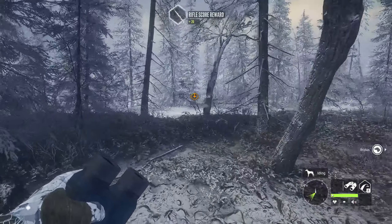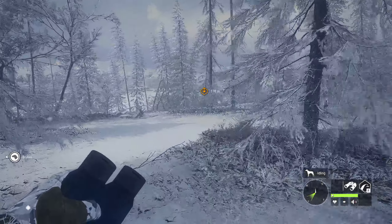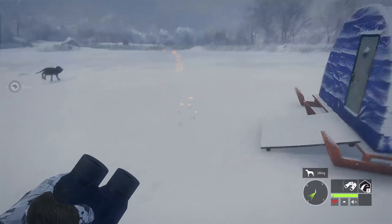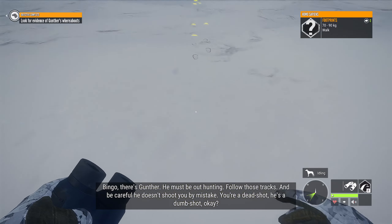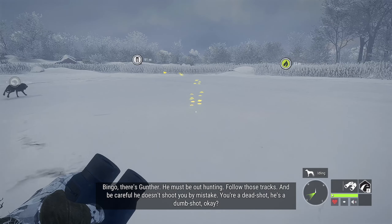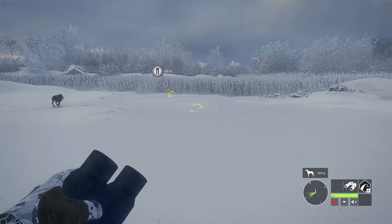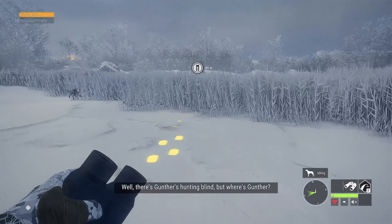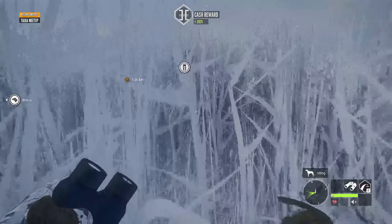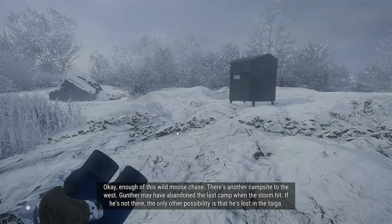If you missed the last episode, some guy came out here without the experience he needed and ended up having some issues and now he's missing, so we've got to go find him. I have to say that one of my favorite things I've seen so far is when you check out these tracks, it says Homo Sapiens. I'm not sure how far these tracks are going to lead me. Unfortunately they are leading us in the wrong direction, so now we're going to go back over here.